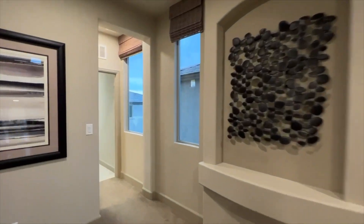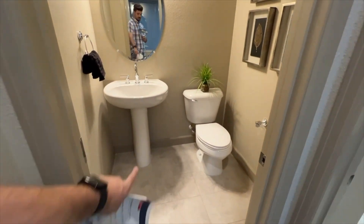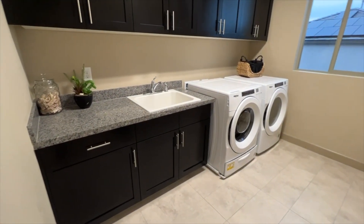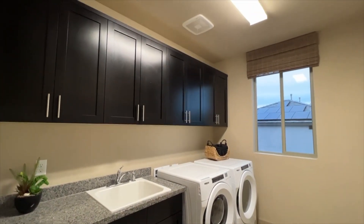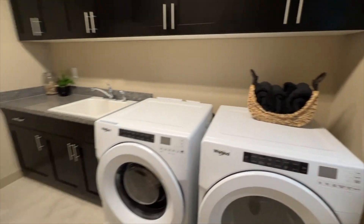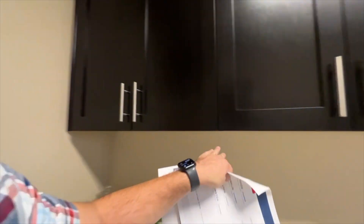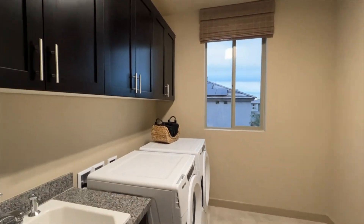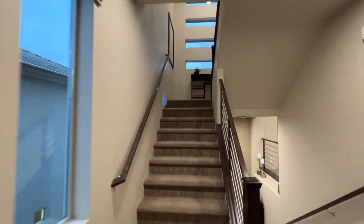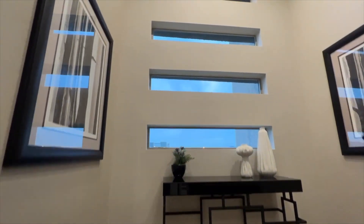Before we go upstairs, here's the laundry room. There's also a powder room that comes with a pedestal sink and toilet — pretty much everything else you see here is an upgrade. It normally comes as an empty room pre-plumbed for washer and dryer, and you can add the sink, cabinets, and rack as upgrades.